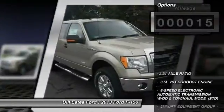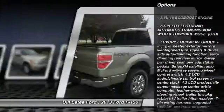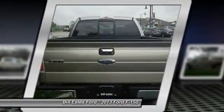Here are some of this vehicle's great options: traction control, anti-lock braking system, stability control, steering wheel audio controls, air conditioning.